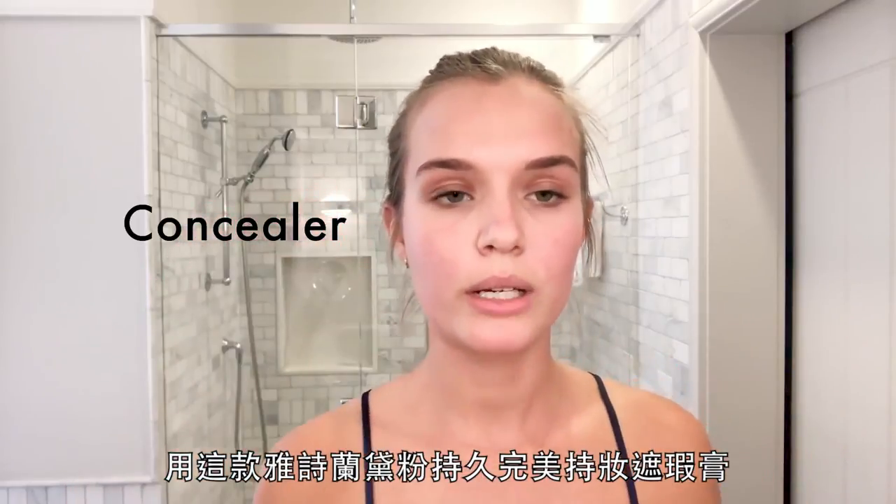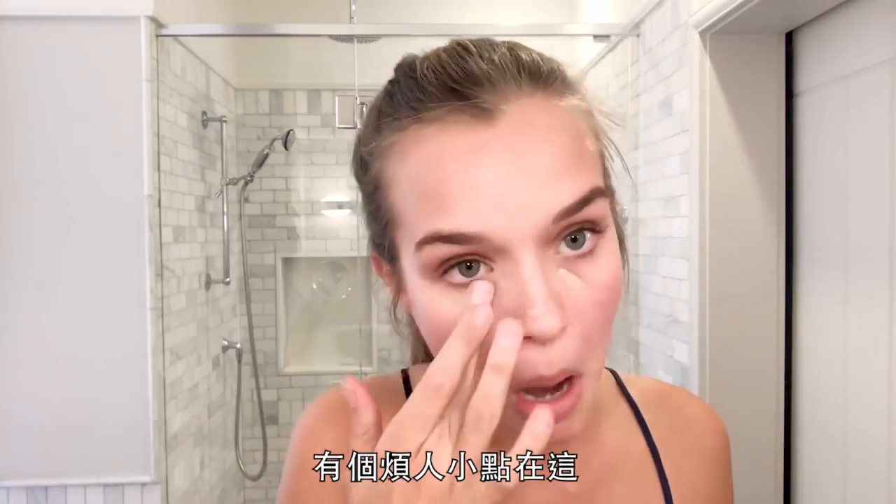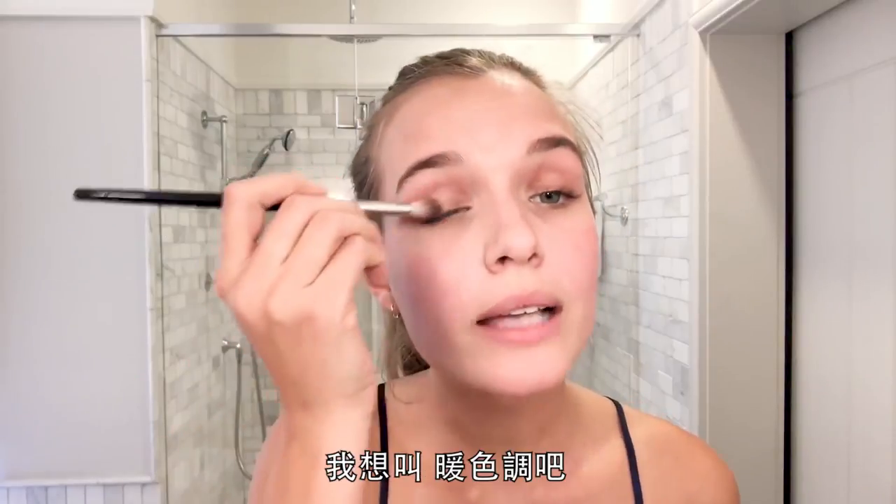For the Estee Lauder Double Wear, I use a little bit more on my eyes — one annoying one up here. Naked Urban Decay. I'm using the Naked color as a base.